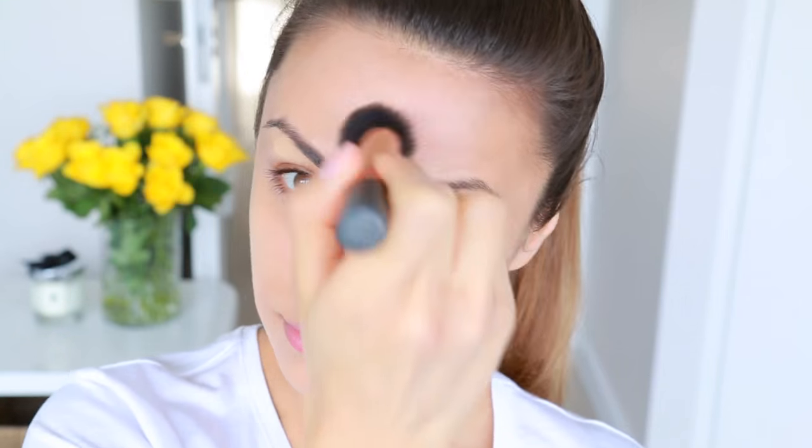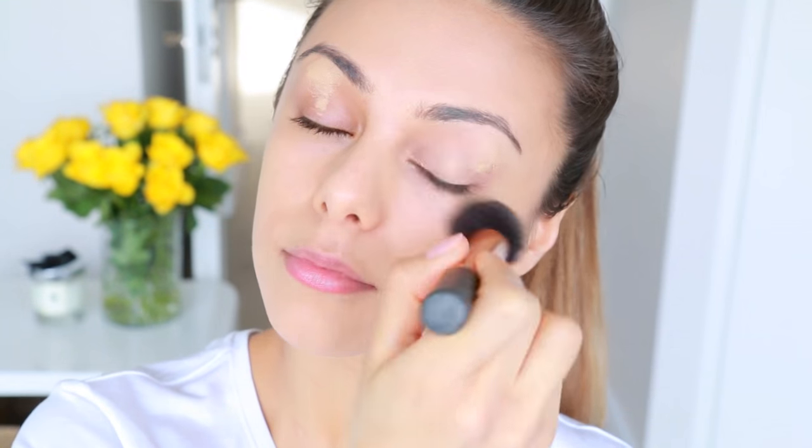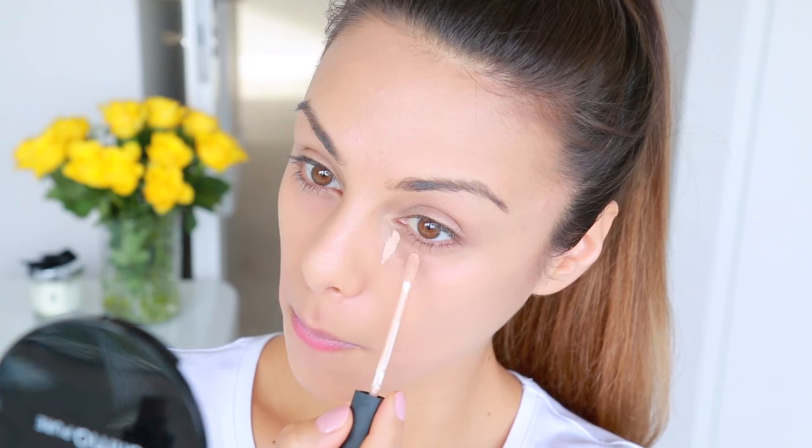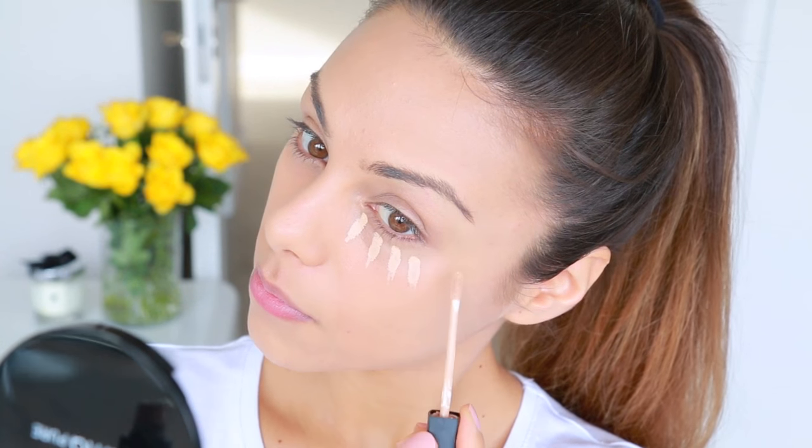It's still really lightweight and has a nice soft velvety matte finish, which I love. It also comes in 12 different shades with different undertones ranging from light to dark. I also love the packaging of this foundation — it's great to just throw in your bag and keep with you on the go.